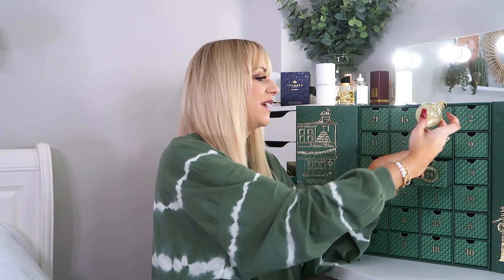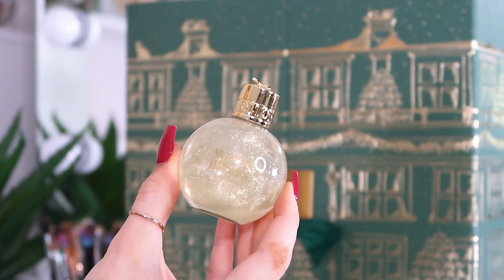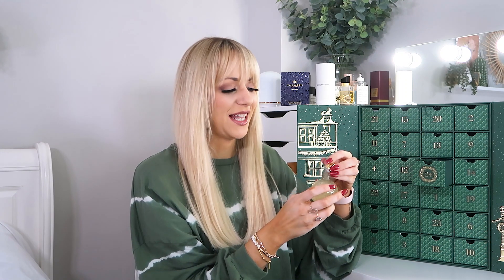Day number twenty-four, Christmas Eve: another bauble — this is the Vintage with Elderflower bath and shower gel, the limited edition Christmas scent. I love elderflower — in gin and definitely in my bath and shower gel. There's a little bit of glitter in here so when you put it in your bath you come out nicely glistening. Just such a lovely scent.